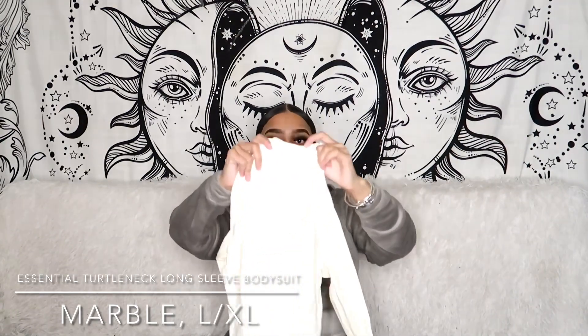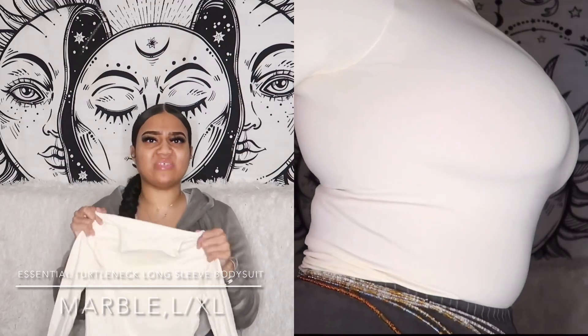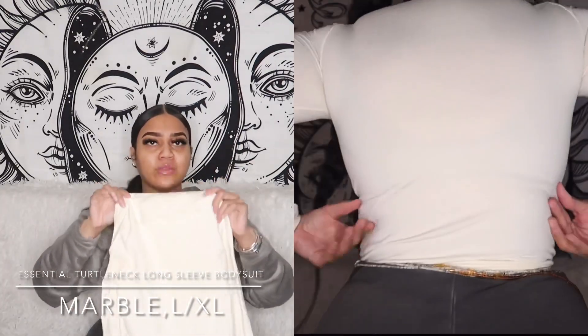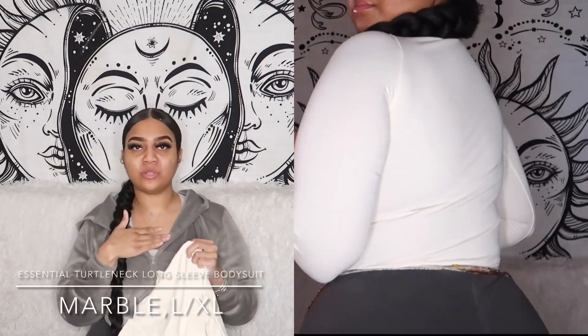Next we're moving on to another one of my favorites from this collection — the turtleneck bodysuits. Turtlenecks are very chic and classy, and this one has the same long sleeve style but with a raw hem turtleneck. One of the colors I have is this white marble color — I got this also in a large/extra large. It appears white on camera but it actually has a yellow undertone to it — more of an eggshell color, not a pure white.